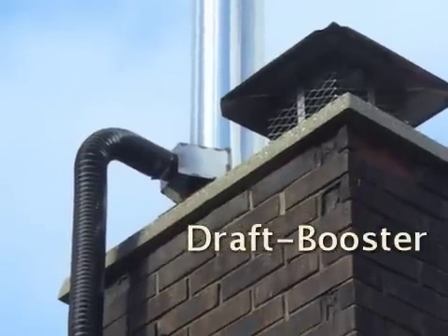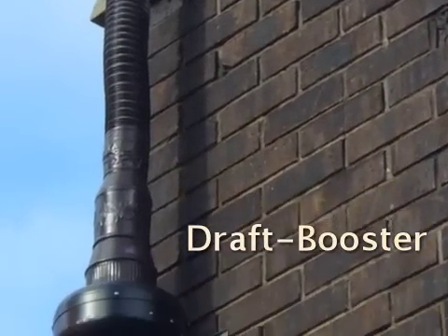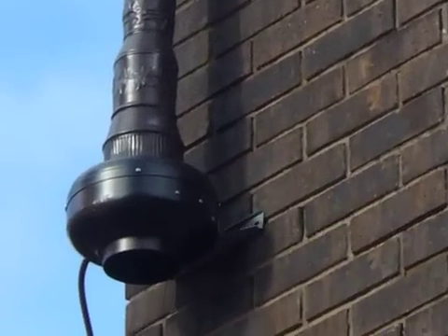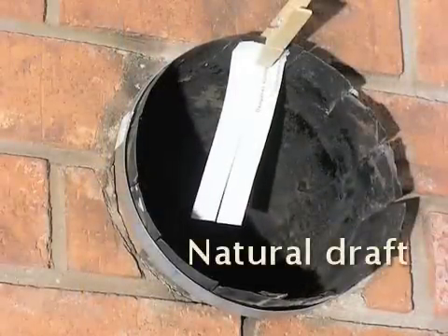Hello, Chris McKinnon here, President of Heat Booster Energy Systems, home of exciting energy saving products. How would you like to start your fire in your wood stove or fireplace easily, anytime, in all weather conditions?